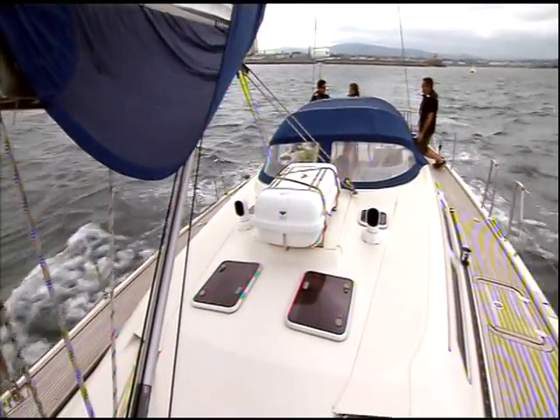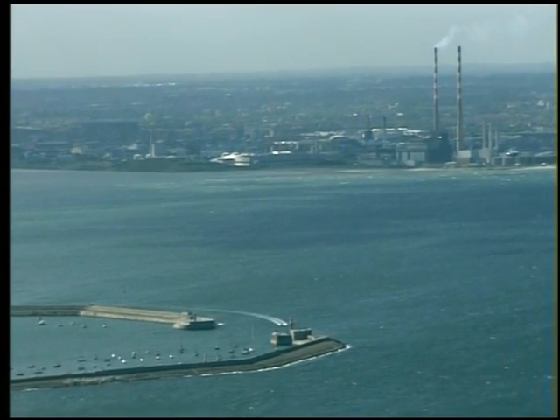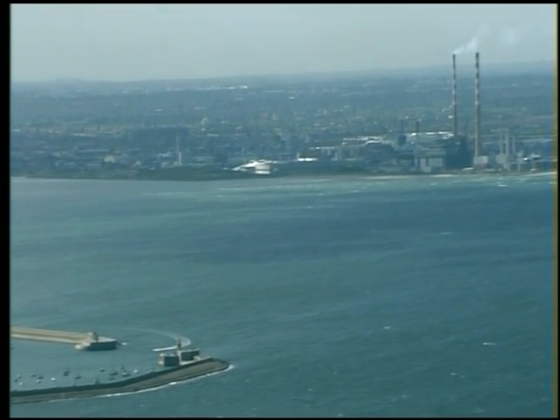Leaving the Pigeon House towers behind, we head south. The Pigeon House was so called because a man named Pigeon lived there in a wooden house in the mid-1700s. Ships would take shelter off Mr Pigeon's house in stormy weather.